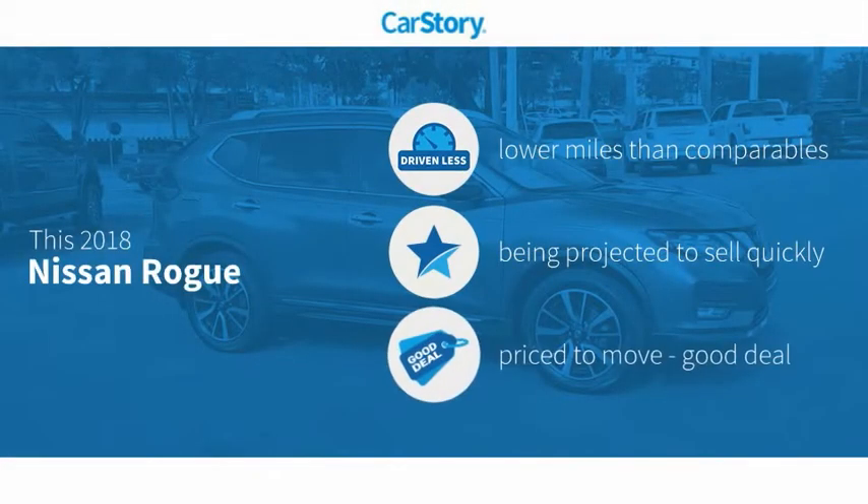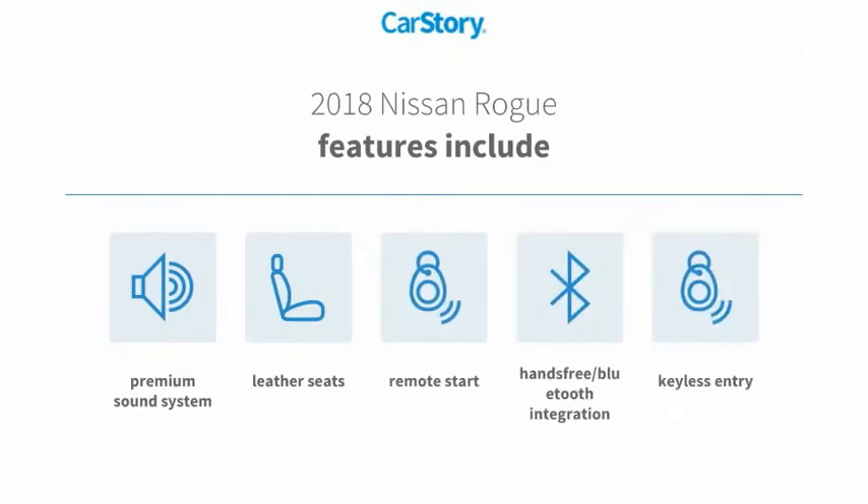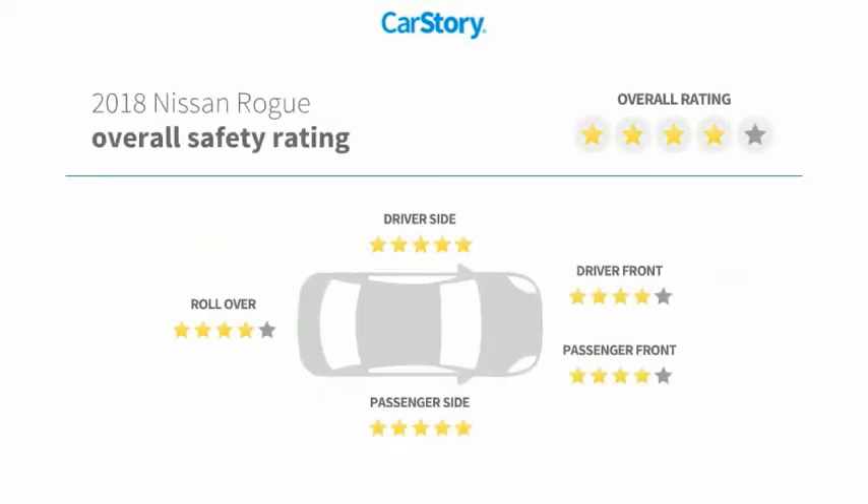Car Story research indicates this vehicle as having lower miles with less wear and tear and a good deal. Features also include keyless entry, remote start, premium sound system, leather seats, hands-free Bluetooth integration, and has been listed as an IIHS top safety pick with these ratings.